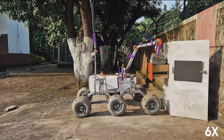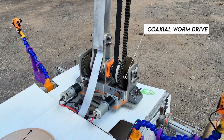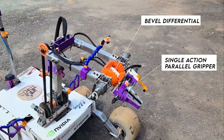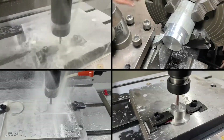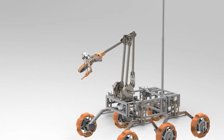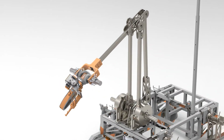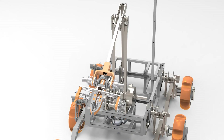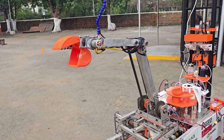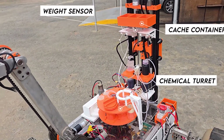The 6 degrees-of-freedom robotic manipulator uses two coaxial worm gear drives for pitch in both links and another worm drive at the base for swivel. Its end effector is a single-action parallel gripper paired with a bevel differential. A new robotic manipulator based on the four-bar mechanism is being manufactured with an increased reach of 1.3 meters, actuated by cycloidal gearboxes and equipped with a modular end effector. For surface sampling, the manipulator includes a clam bucket gripper that deposits samples in cache containers, as well as a Geneva cam turret for chemical testing.